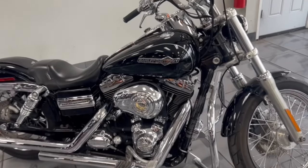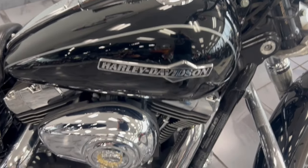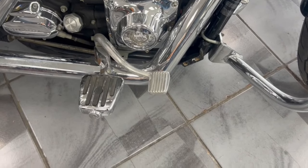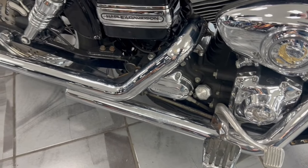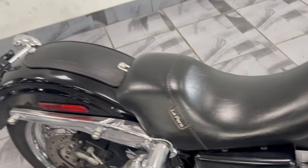Hey guys, take a look at this 2011 Dyna Superglide — super clean bike. It's got oversized floorboard-type pegs here for the mid controls, nice Vance & Hines staggered pipes, and a beautiful solo seat with the leather bra.